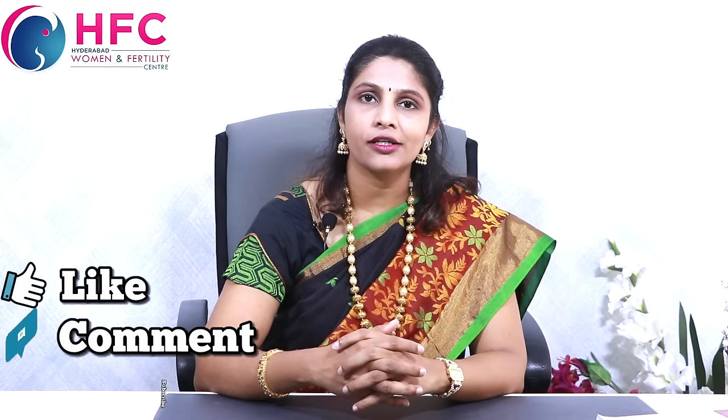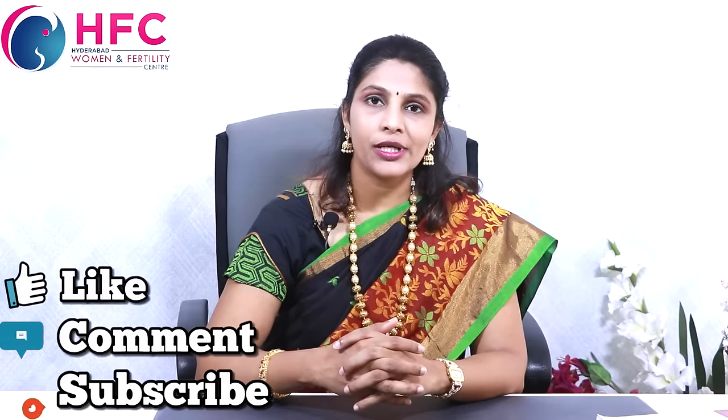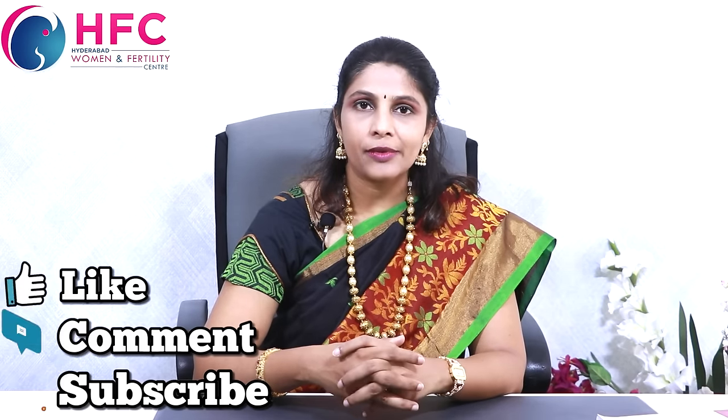So friends, if you found this information useful, please like the video and share it with your friends and needy people, and subscribe to my channel. If you have any queries or doubts, we will try to answer as early as possible. Thank you.